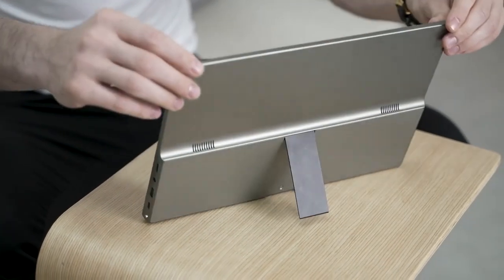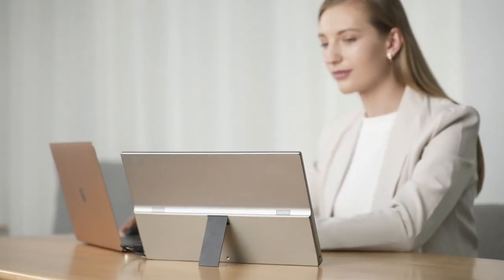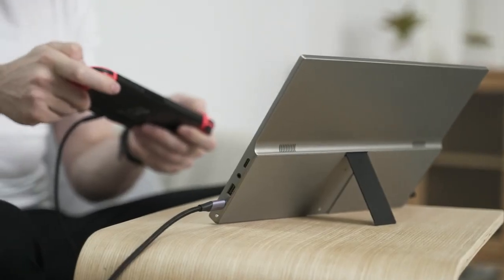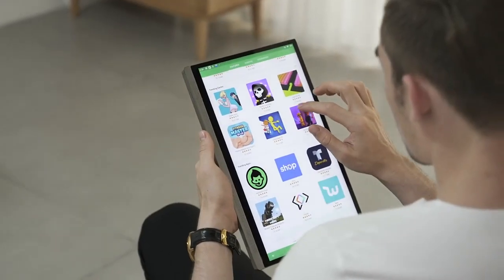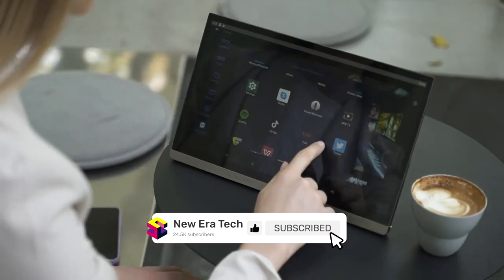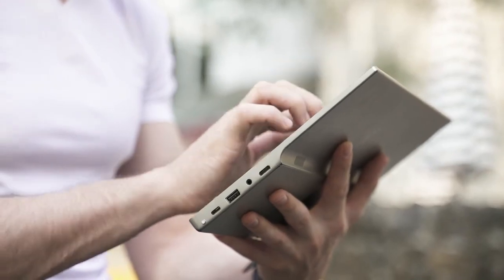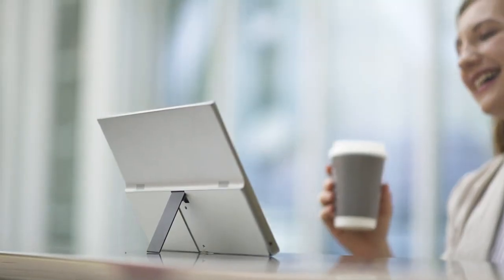With an ultra-wide 14-inch screen and a specially designed stand, use it as a second screen for your phone or computer, connect to your gaming consoles, or just use it as a normal Android tablet. It combines all your needs into one device, offering unlimited possibilities. Support us and get your Smart Pad now.